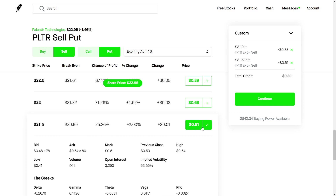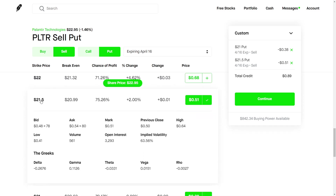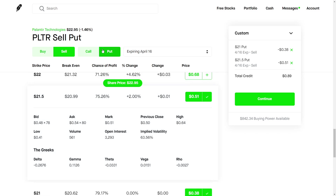We collect $50 of premium, and if you do that twice — if you have $10,000 and you sell four of these contracts — you will make around $200 for a two-week period. On a weekly basis, that's around $100 a week. If Palantir stays above $21.50, the contract expires worthless, the person who bought the contract loses money, and you collect your full premium of $50 per contract. If you sell multiple contracts, you'll be collecting more premium.